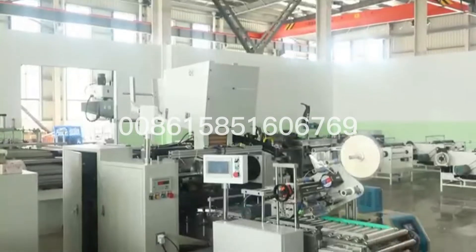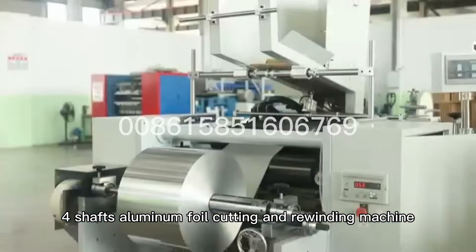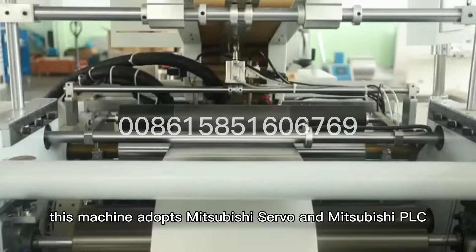The automatic four-shaft aluminum foil cutting and rewinding machine. This machine adopts Mitsubishi Servo and Mitsubishi PLC, and an OMRON meter counter.